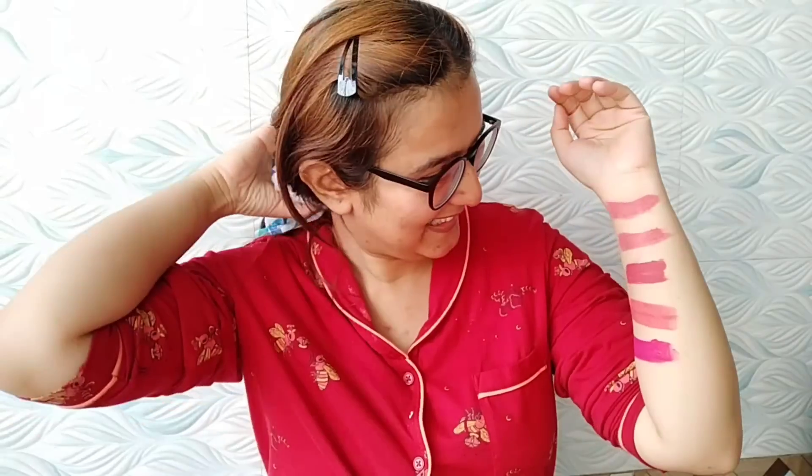Hi guys, welcome back to my channel. How are you? I was going to do my hair care routine and I think you guys will share it with me.